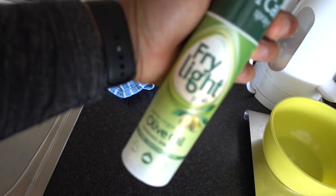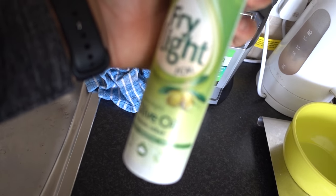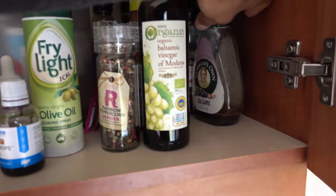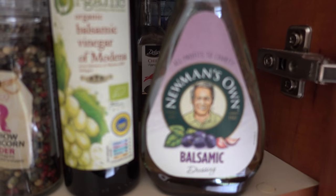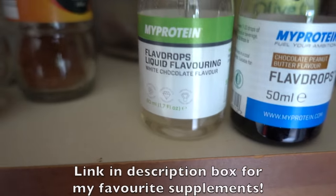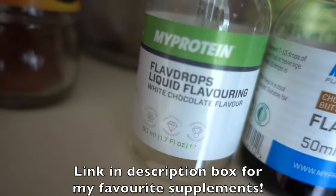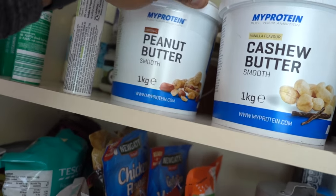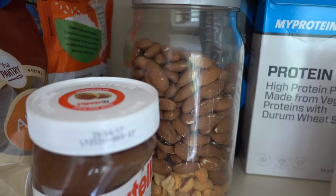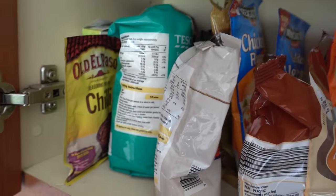I use fry light spray — just one calorie per spray — to cook my eggs in the morning. I use balsamic vinegar on salads and also Newman's Own balsamic dressing. My Protein flavor drops — my favourite at the minute is chocolate peanut butter, which is pretty awesome, and I also have white chocolate. Then I have cashew butter, peanut butter, almonds — I don't need almonds — and vitamin C. I have loads of rice and stuff like that, so I don't need any of that.